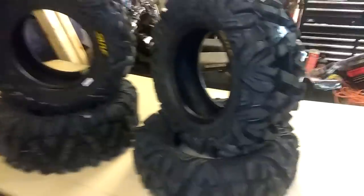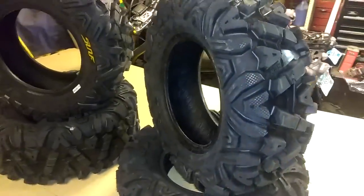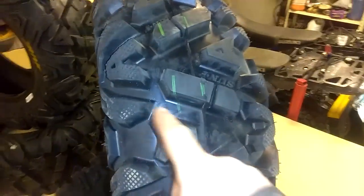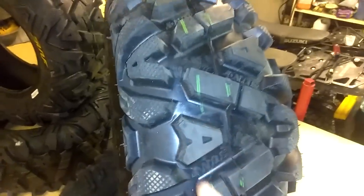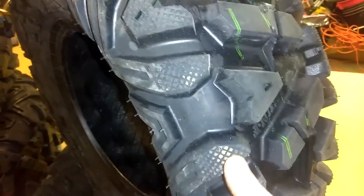Putting them on the Arctic Cat since they're almost half the price of Bighorns. The tread is a little different — on these ones there's like an A-shape. On the Bighorns it's more of a nugget shape, and these ones have some kind of ribbed side lug bar things.